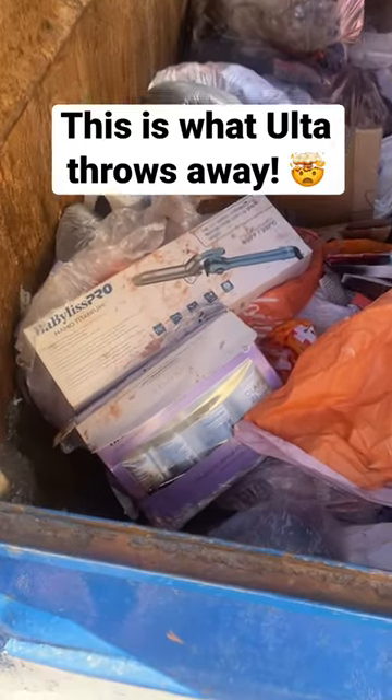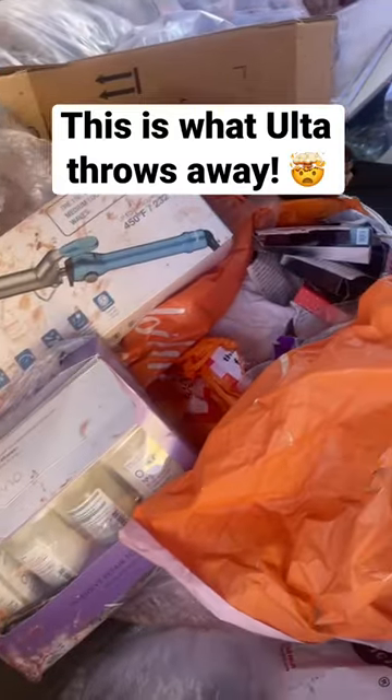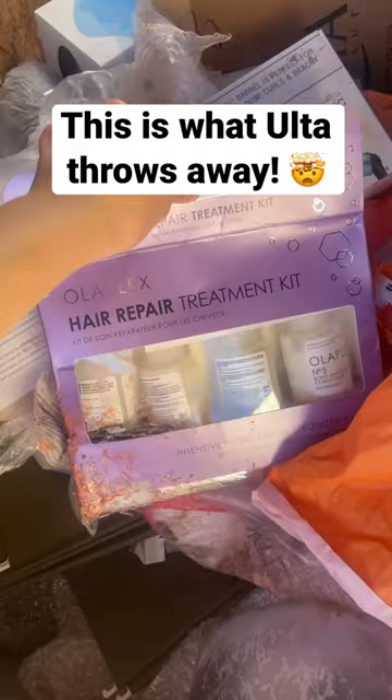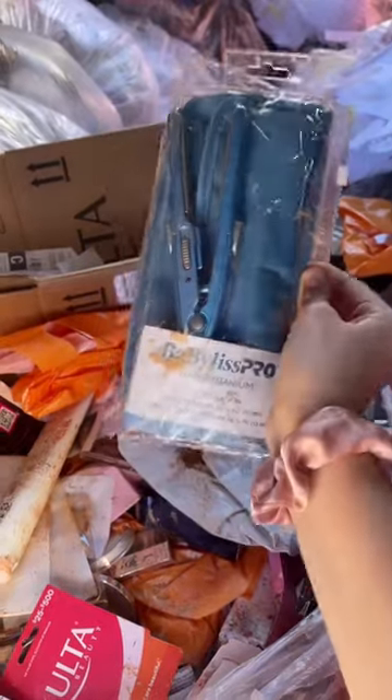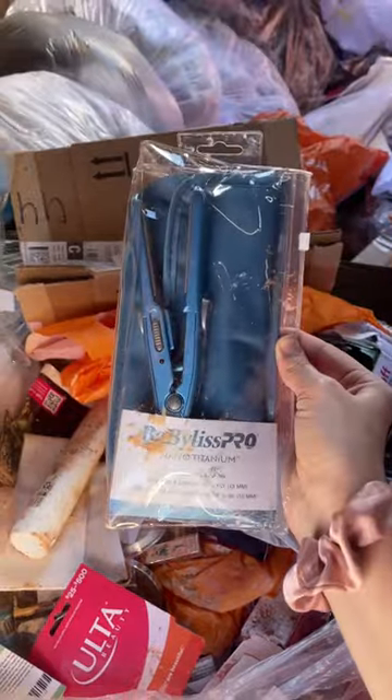I'm checking out my Ulta dumpster and there's actually a bunch of stuff that isn't destroyed. There's a pack of Olaplex, and then there's also a curling iron — I have to open it and see what it looks like. And there's a mini straightener; I don't know if they cut it, but fingers crossed.